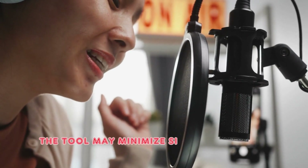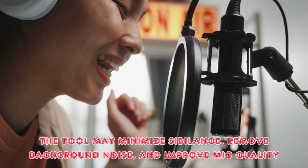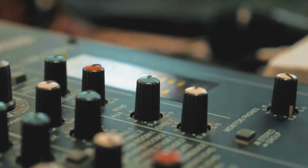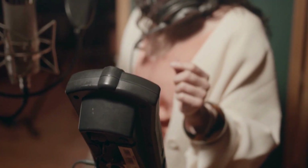The tool can minimize sibilance, remove background noise, and improve mic quality, among other things. Unfortunately, there is no fine-tuning accessible, so you cannot adjust your voice's pitch or overall tone. While it lacks some capabilities, it is a simple tool that can meaningfully improve the audio quality of inexpensive microphones.